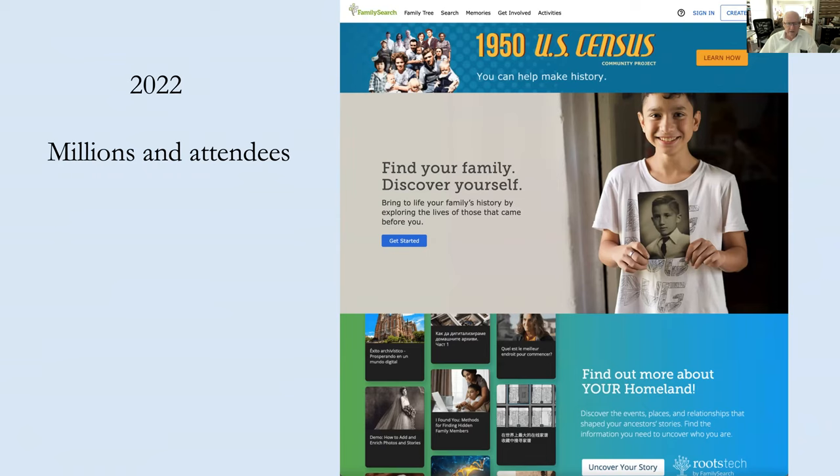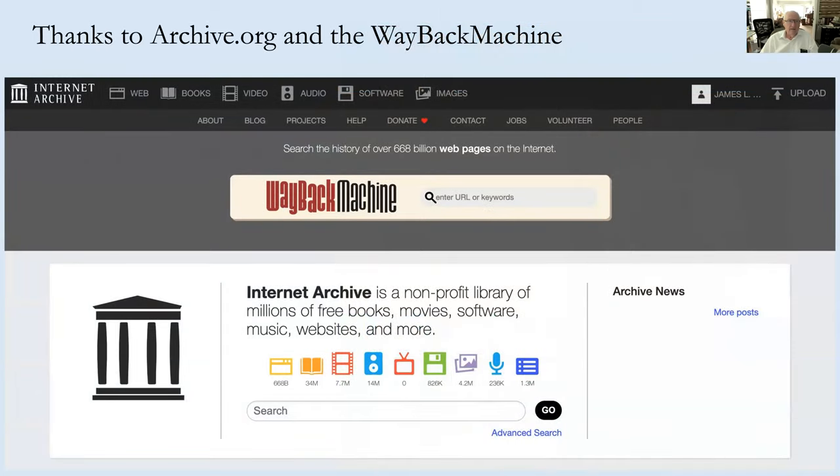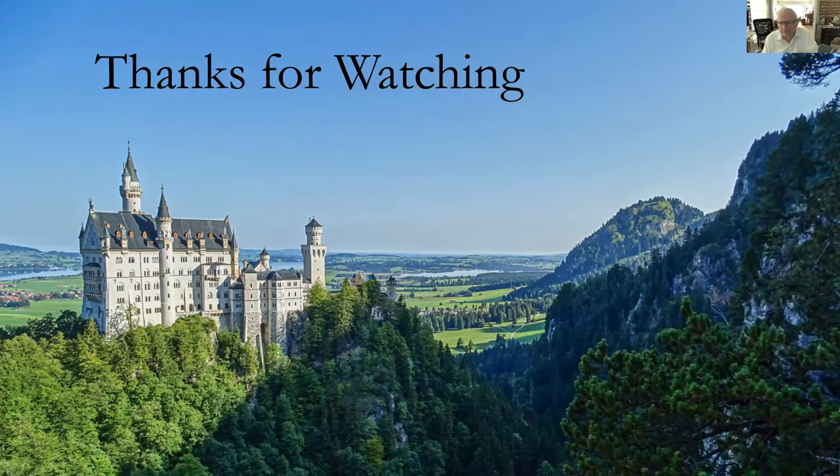The archive of thousands of videos on RootsTech is phenomenal. You still need to create a FamilySearch.org account, but when you get in, you can look at all that information for free online. Thanks to the Internet Archive and the Wayback Machine for the photos and this insight into the development of the FamilySearch.org website. The presenter is glad to answer any questions. All the photos used at the end of the presentation are the presenter's own photographs.